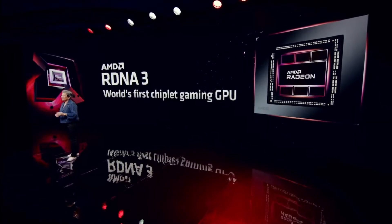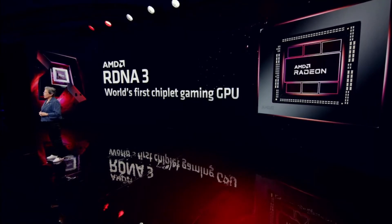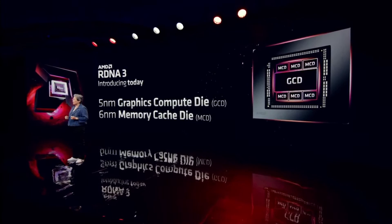There's been a lot said about our new chiplet design, so let me start with that. This is the world's first chiplet gaming GPU. Chiplets really allow us to use a modular approach to optimize the performance and efficiency of the overall design. Like we've done on the CPU side, on the GPU side we're mixing and matching the right technology for each function.